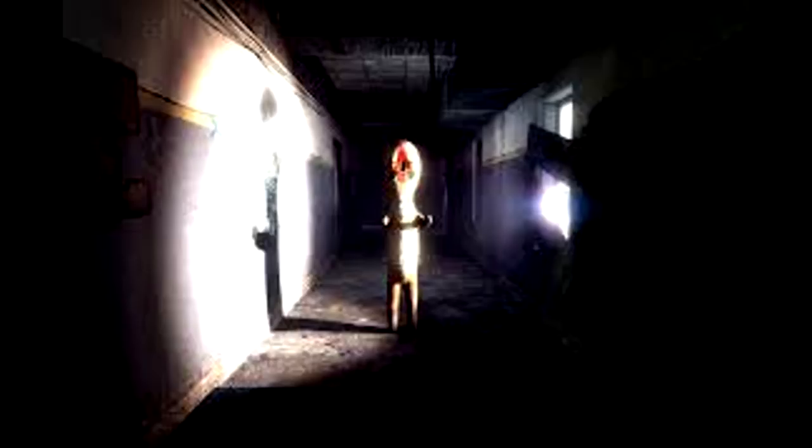Description. Moved to Site-19, 1993. Origin is as of yet unknown. It is constructed from concrete and rebar, with traces of Krylon brand spray paint.